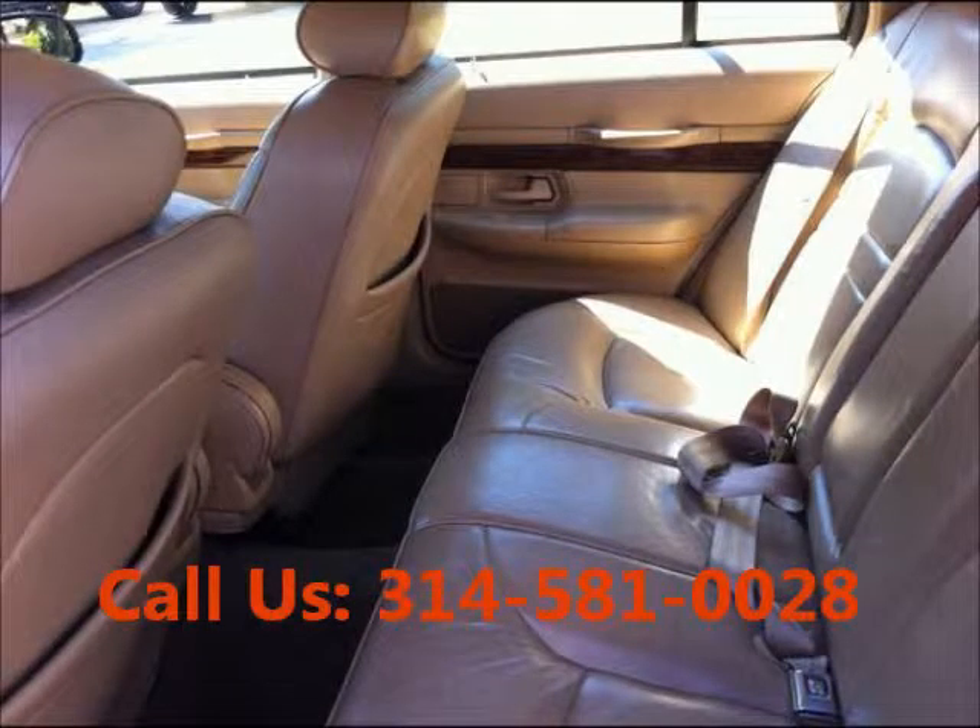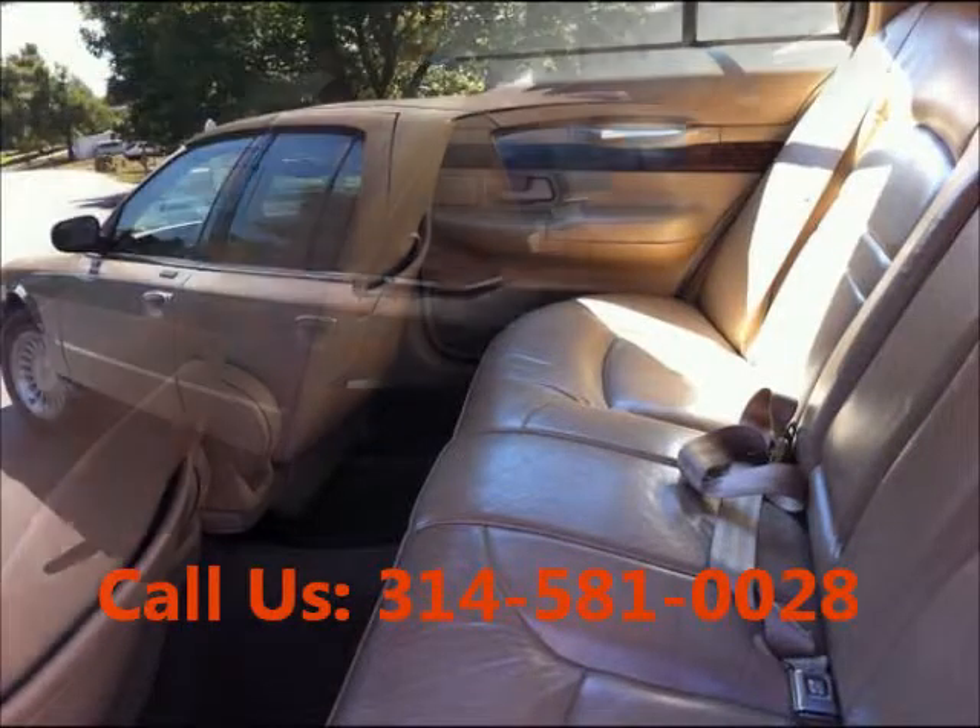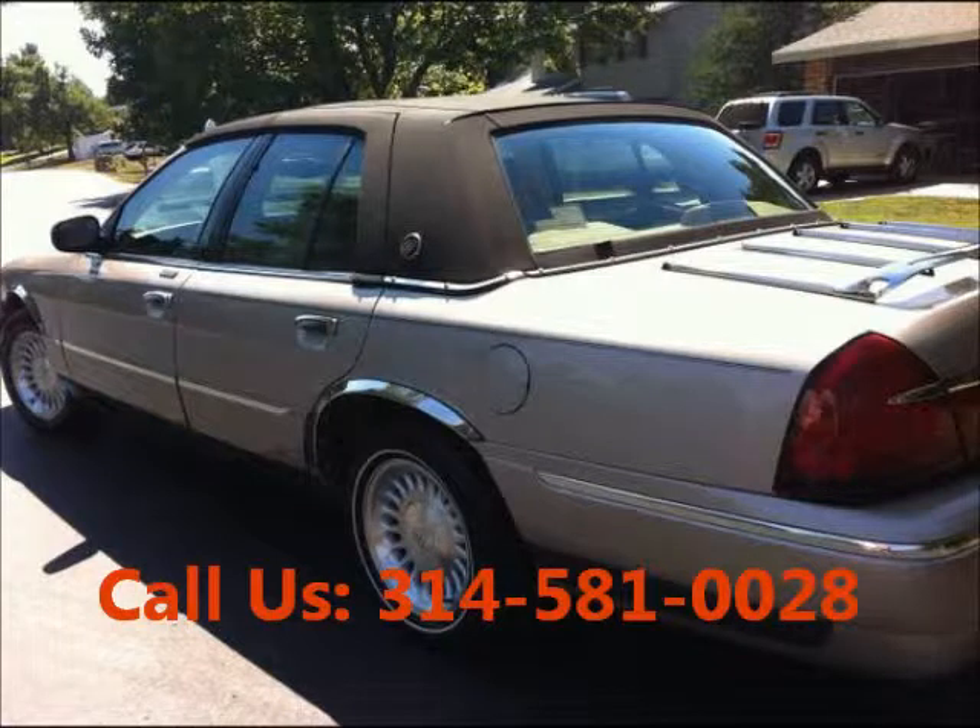Airbag driver, leather interior. Price of this good condition car is $5,700.